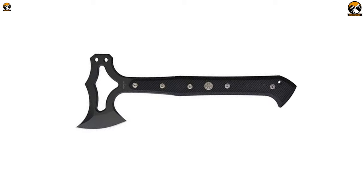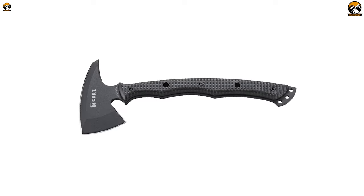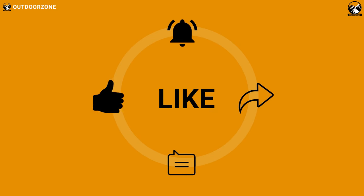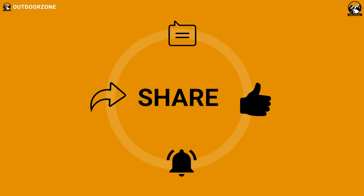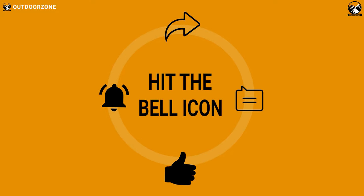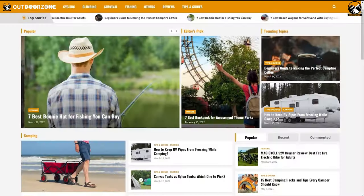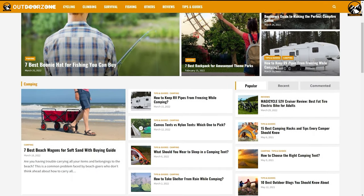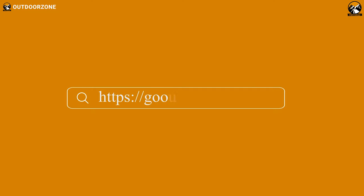That was our list of the five best tactical and survival Tomahawk Axes. Go ahead and hit the like button and share this video with your friends if you found it helpful. Feel free to share your thoughts in the comments section. To know more about outdoor products, reviews, and buying guides, you can visit our website GoOutdoorZone.com. If you think we've missed a product or there's a product we should add, we'd love to hear your opinion.